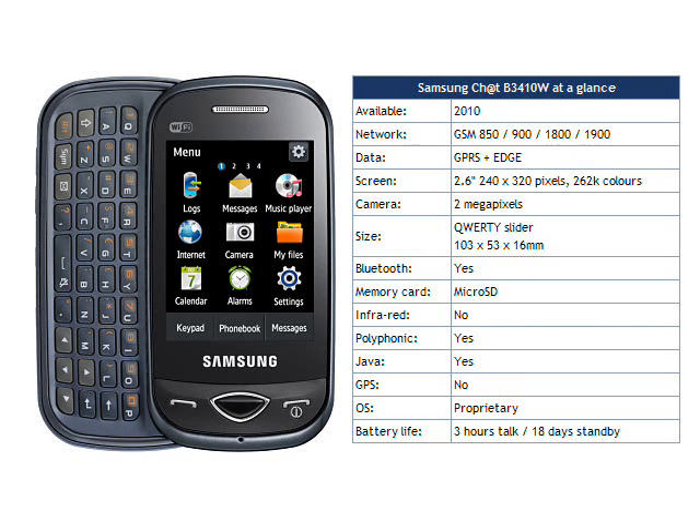The B3410W Chat is likely to sell on price rather than features. The non-WiFi version can be had for about €150 in the retail channel SIM-free, so we would expect this version to be available for a street price of less than €200. It's probably worth considering if you just can't tear yourself away from Facebook, but unless you are on a really tight budget then we would suggest there are many other better handsets available.